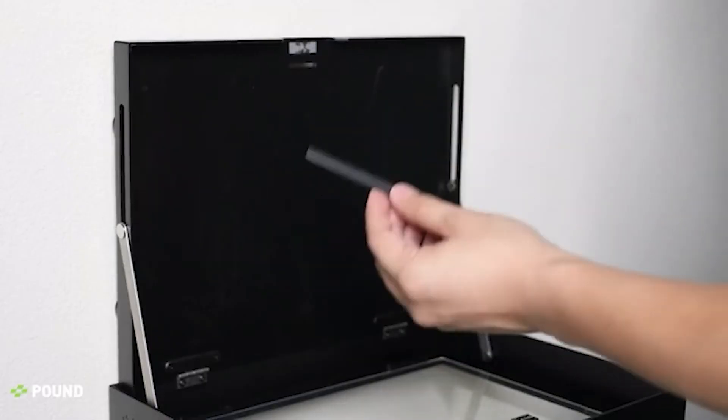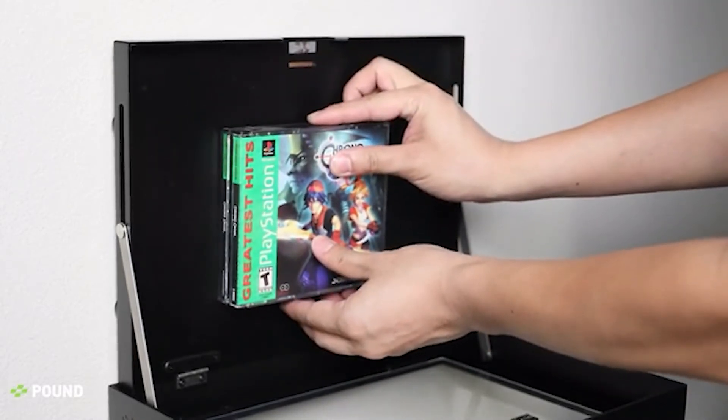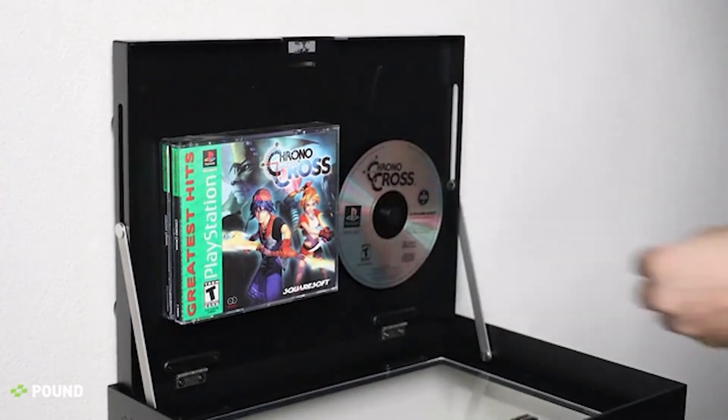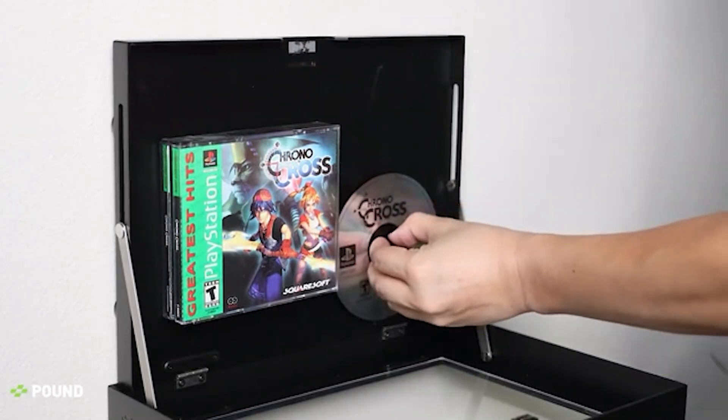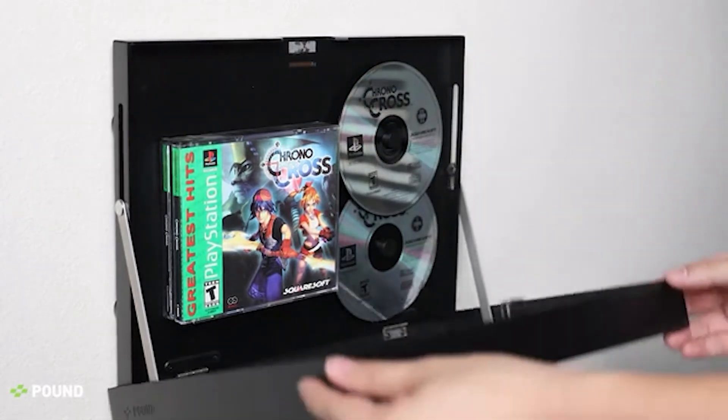The Game Frame has a magnetic ledge for cartridges and boxes so you have full creative freedom to position things just the way you like it. We've also designed magnetic spindles for CDs. Couple these with our magnetic ledge and you can position your games anywhere within the frame.